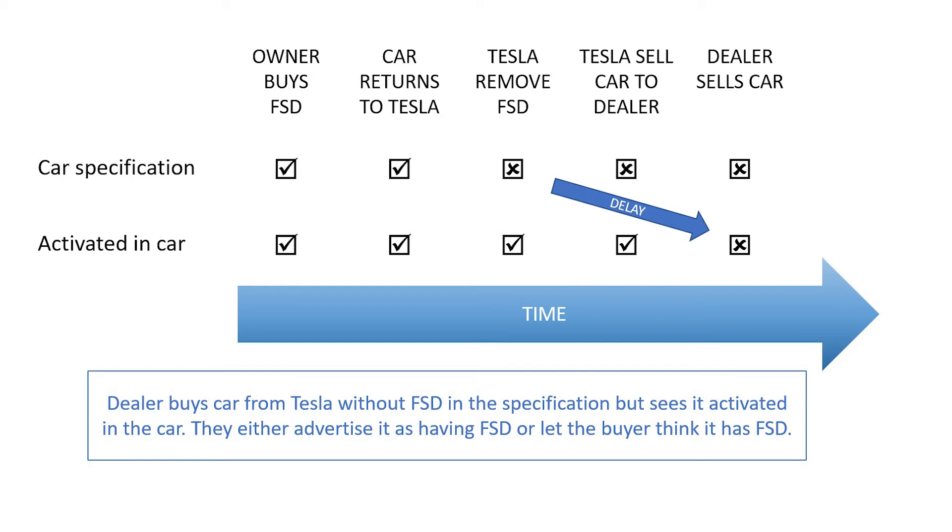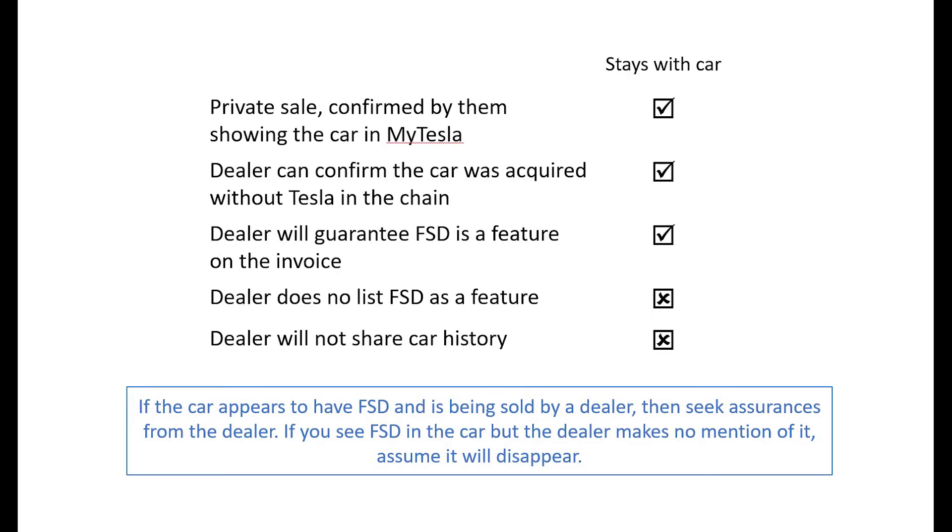When this occurs, the feature gets removed from the car after it has been sold. The dealer should know from the car description when they bought it whether FSD was included and should list it accordingly, and any buyer should confirm with the dealer whether FSD is inactive if the car appears to have it. It is not safe to assume that just because the car appears to have FSD that the option will stay active.